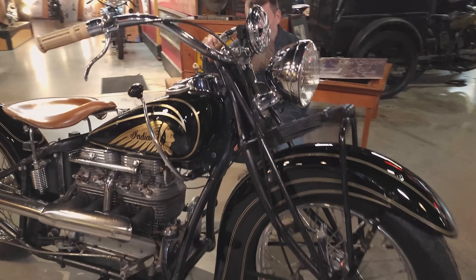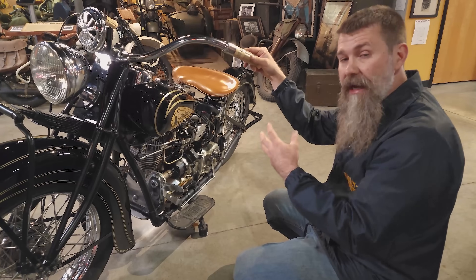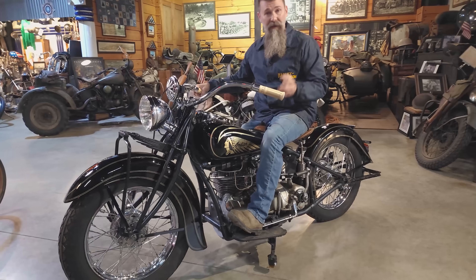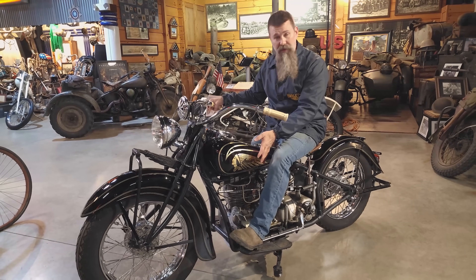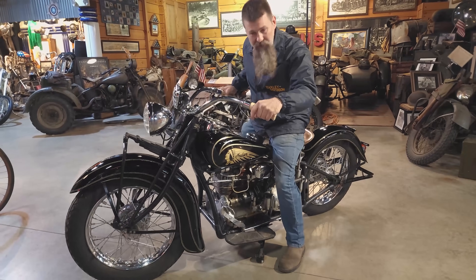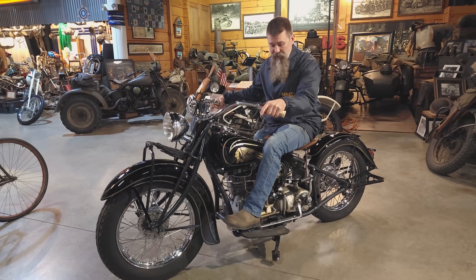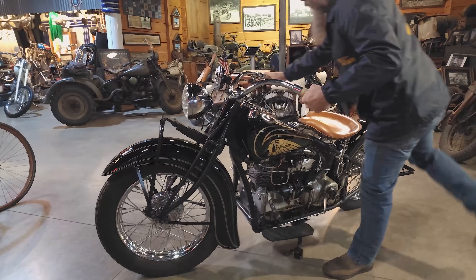Over here on this side we've got the actual suicide clutch. A lot of folks dubbed anything with a tank shift a 'suicide shift,' but it's actually not the shifting where that term comes from. Most motorcycles at this time had what we call a rocker clutch — a toe-to-go on a Harley and a heel-to-go on an Indian. With the four-cylinders, they used it just like a car clutch: you push it down, shift into gear, and let the clutch out. The reason it's dubbed a suicide clutch is on a motorcycle with only two wheels, if you start leaning over and have to put your foot down, out comes the clutch and into traffic you go.